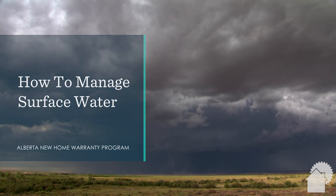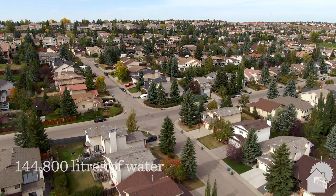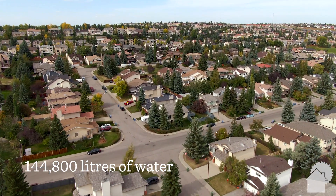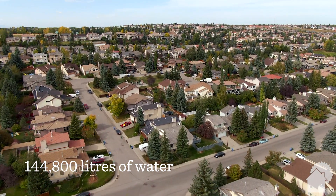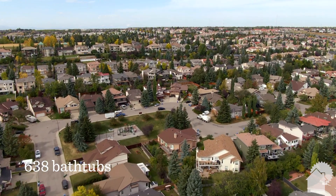The Canadian prairies receive around 355 millimeters of rain between May and October. On a typical lot, this is about 144,800 liters of water. That's enough to fill 638 bathtubs.